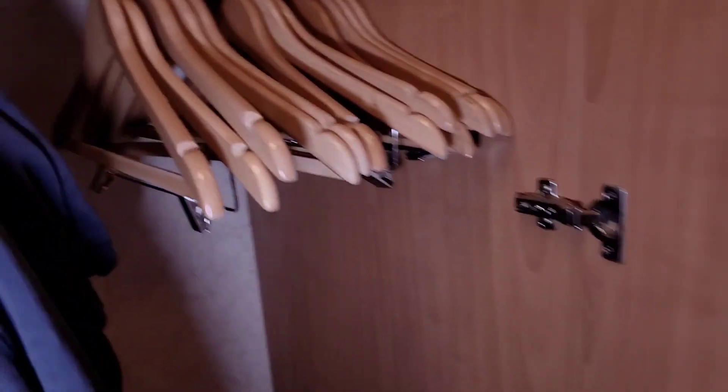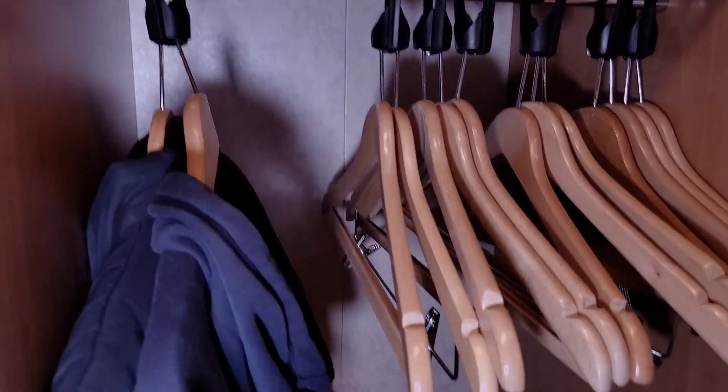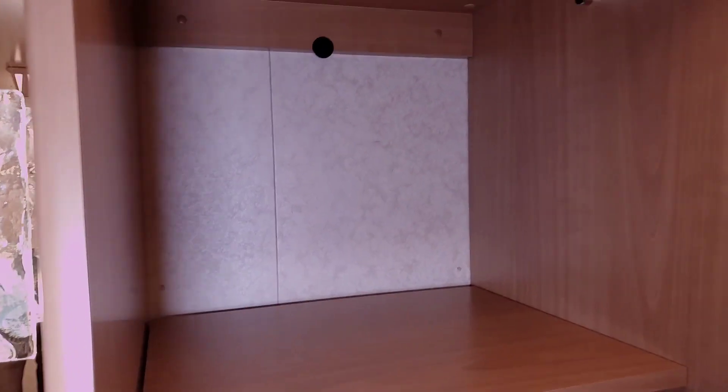Continuing further to the left is your next closet. Here you'll find your life jackets up top, more hangers, and then storage at the bottom. And then you will find your last closet here and more storage. So, older ship, yes, but I feel there is enough storage — especially for me as a solo cruiser — for a three-day cruise.